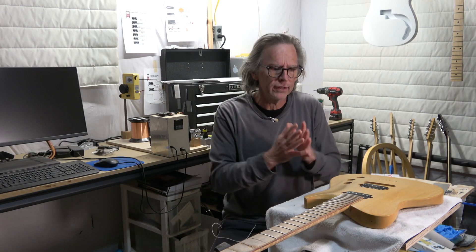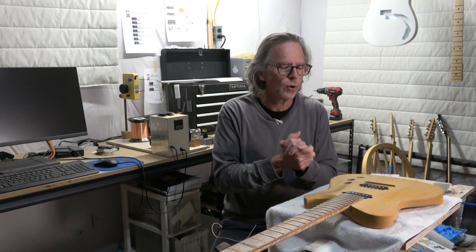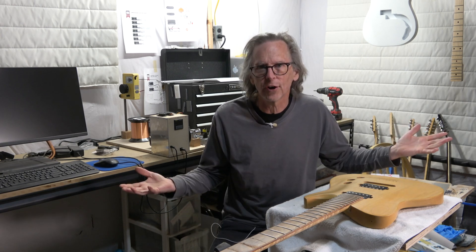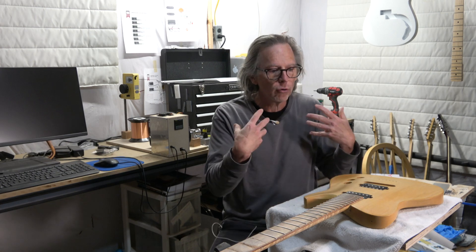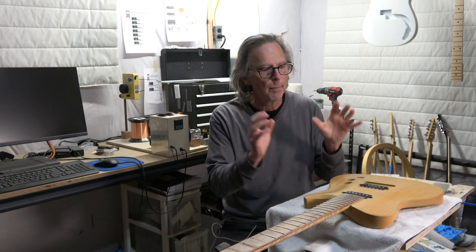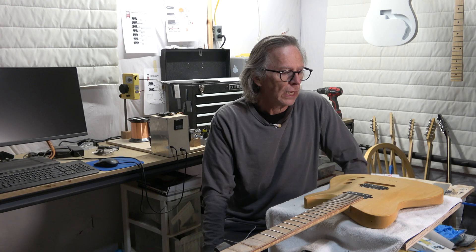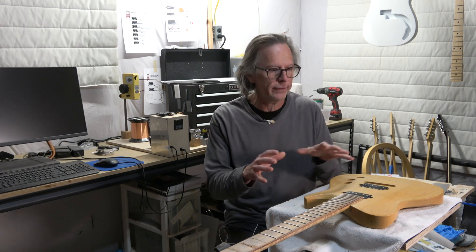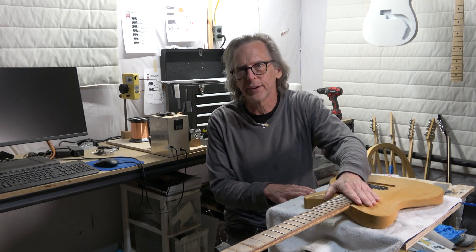In the end, what I wanted to stress to that viewer is there are no rules. Try it, see what happens. If you don't like it, you're not going to throw the guitar away — you could switch the pickups around, rewind them, or select different pickups if you're more of a buyer than a maker. I hope that explains why bridge pickups are usually wound hotter than neck pickups.